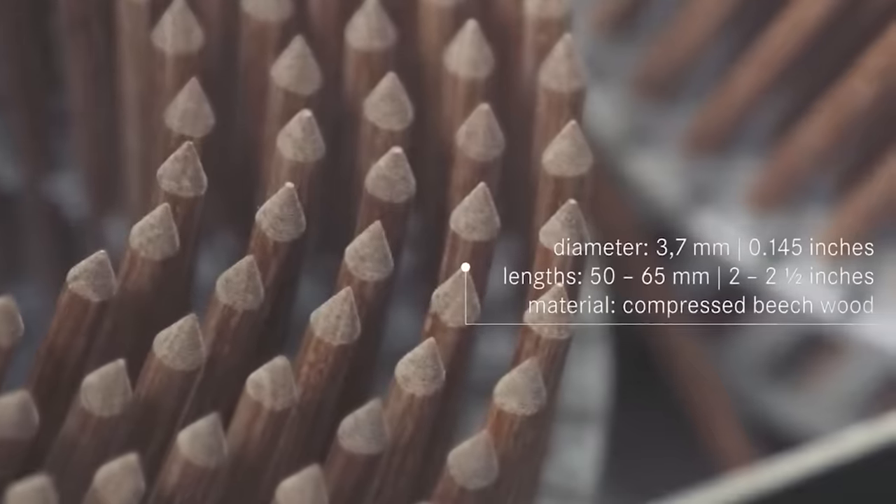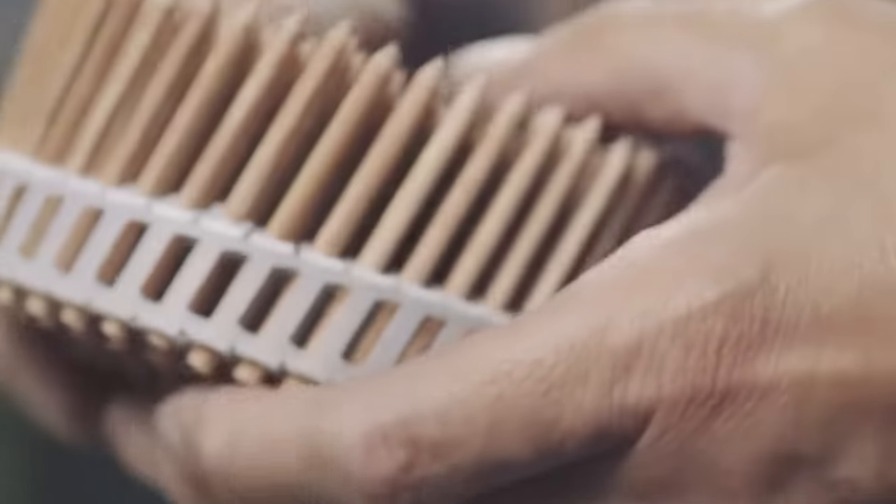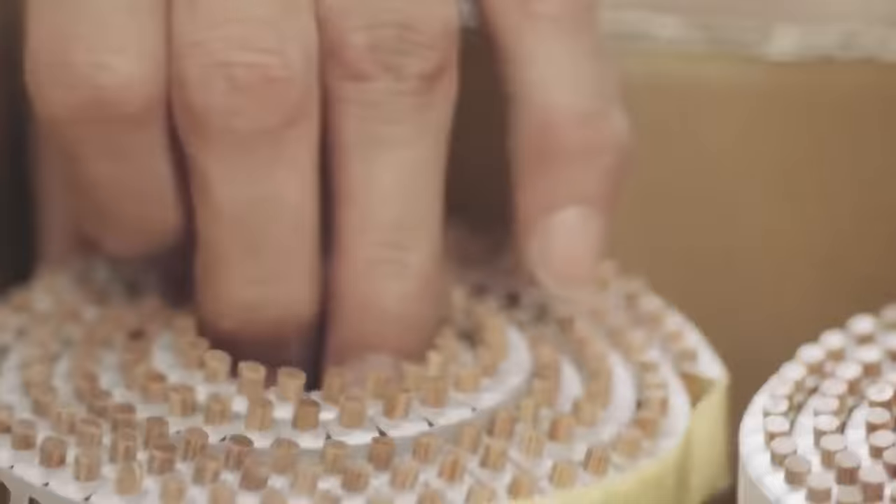This means the nail and, for instance, a drawer's wall become one. A set of 1,020 Lignolock nails in coils is priced at $135.